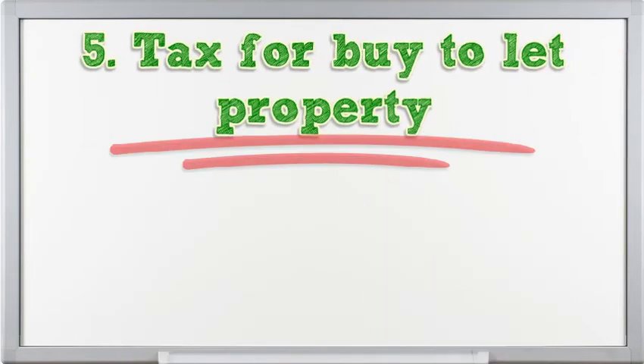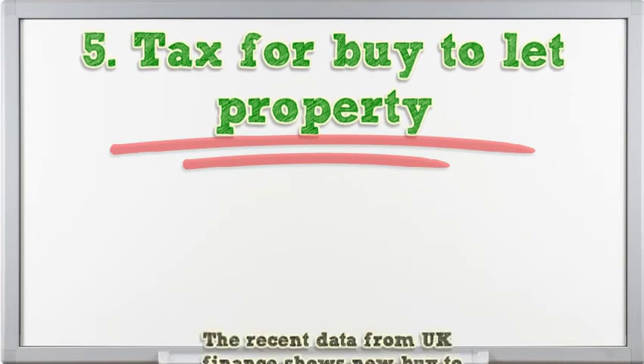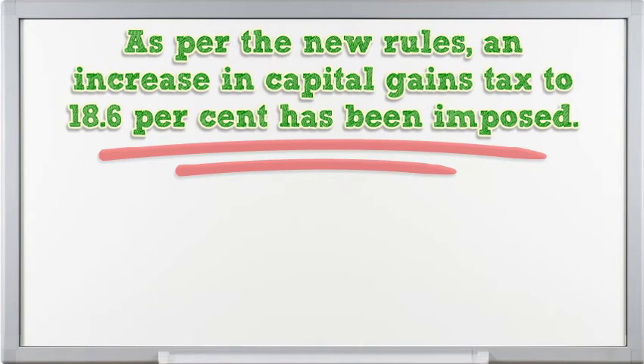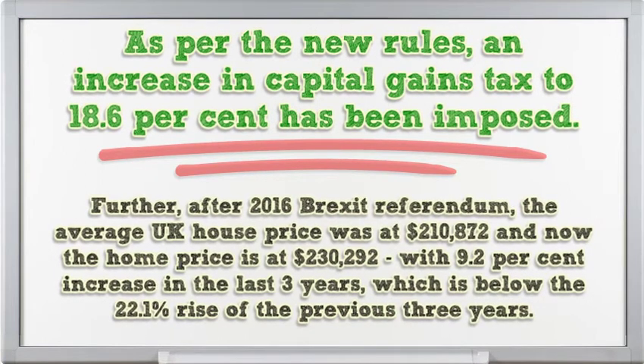Recent data from UK Finance shows new buy-to-let mortgage lending was low at 14.3% year-on-year, while remortgaging was up by 4.5% to $2.3 billion. UK landlords have opposed the government's action of imposing higher taxes on selling assets. As per new rules, an increase in capital gains tax to 18.6% has been imposed. Further, after the 2016 Brexit referendum, the average UK house price was at $210,872 and has since risen to $230,292 — a 9.2% increase over three years, which is below the 22.1% rise of the previous three years.